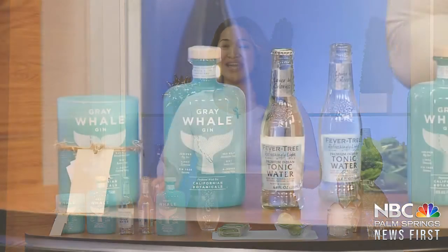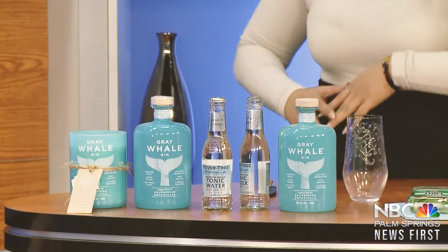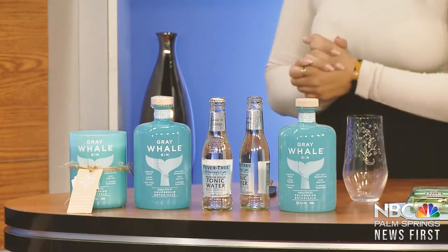Welcome back, everyone. I'm Tali Lit Toy, and today is International Gin and Tonic Day. Everyone loves a cocktail, but what about a cocktail for a cause? I had to go out and introduce you guys to a gin that gives back to the environment, and joining me now is the founder of Gray Whale Gin.